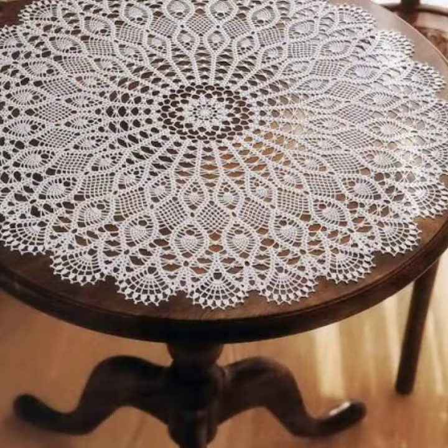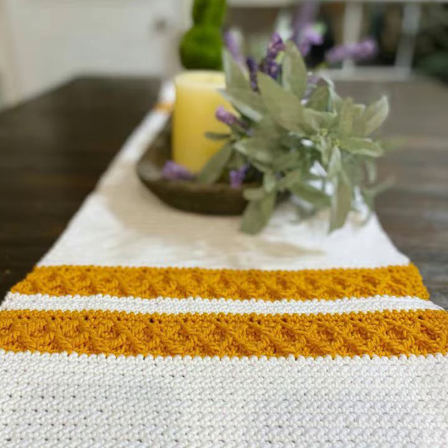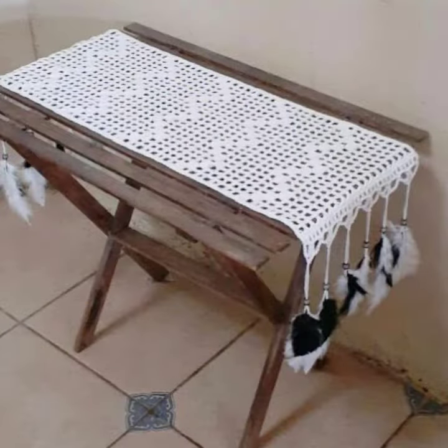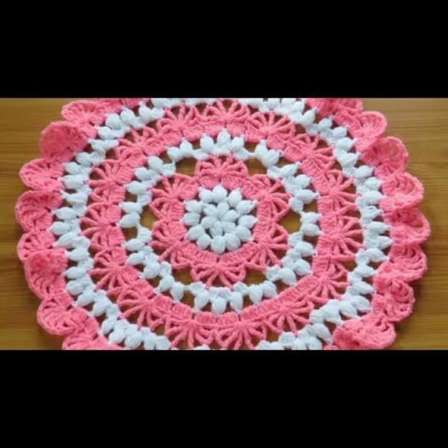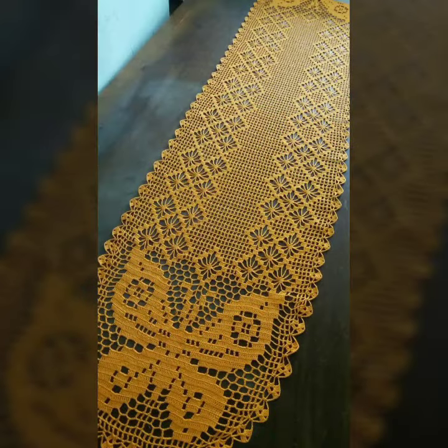Also give feedback in the comment section about my collection — how was it done, how were the designs of crochet table cover design. Keep visiting my channel for more designs and more ideas. You can see my ideas and enjoy my videos. Thanks for watching my video, see you again. Allah Hafiz.